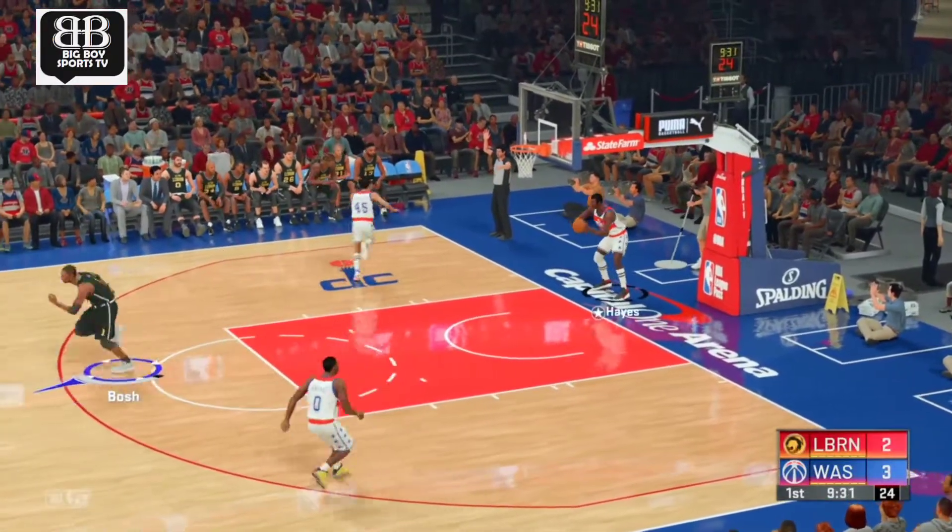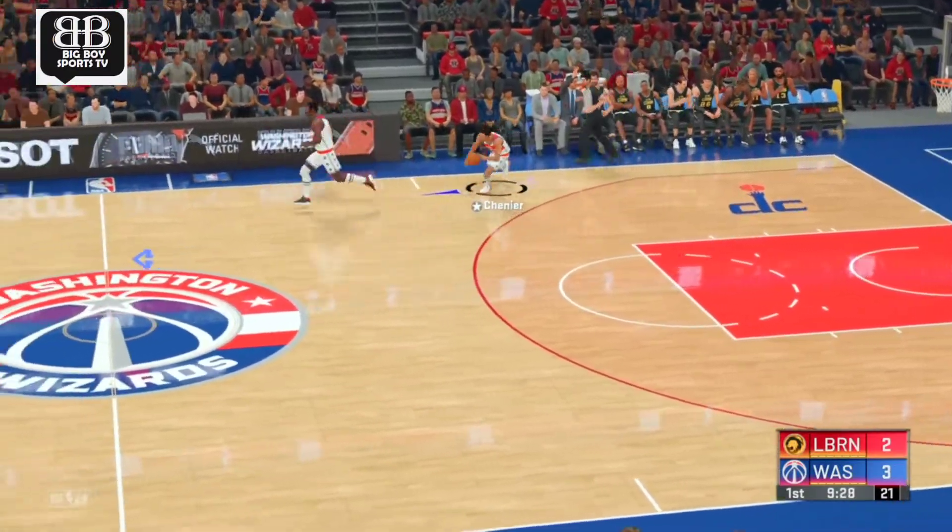Chris Bosh is so skilled close to the bucket. Get him the ball, and he'll find a way to score.